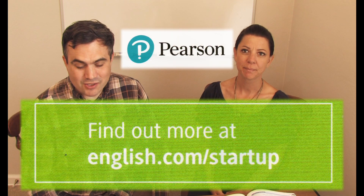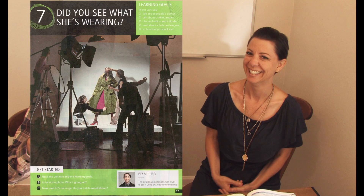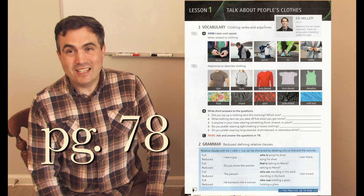Hi everybody, I'm Teacher Tom. Hi, I'm Stacey. And today, Pearson has sponsored a video and we are going to be using this fantastic book called Startup. Today we're going to talk about Unit 7 in the book and we're talking about clothing. Let's look at page 78 in Unit 7.